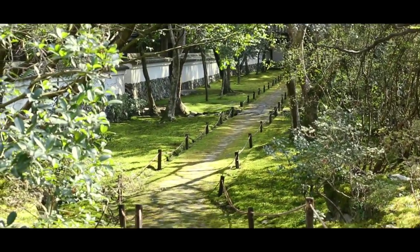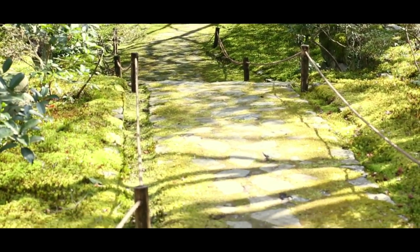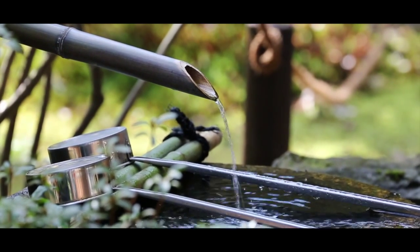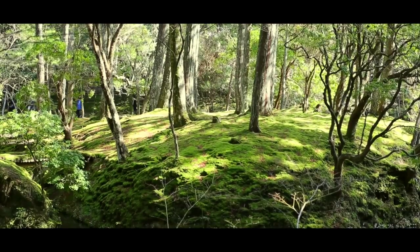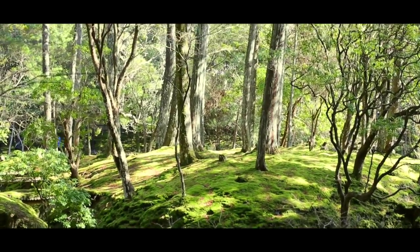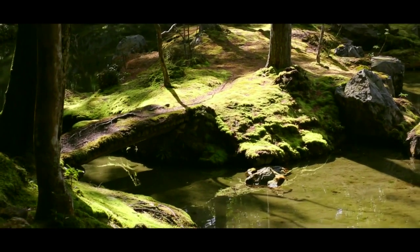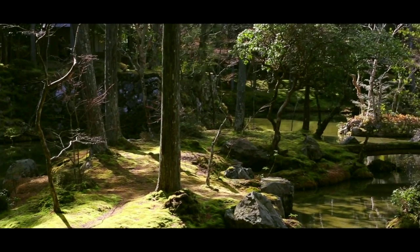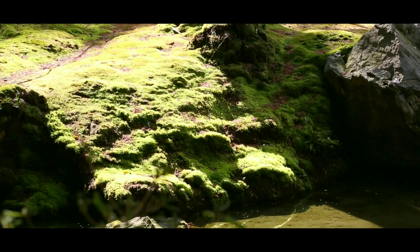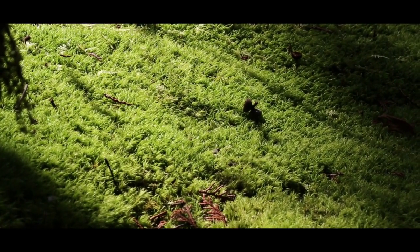De longues allées bordées de tapis de mousse, une forêt à la moquette verte. Pas de doute, c'est le temple Sehoji, situé pas très loin du quartier de Arashiyama à Kyoto. C'est un des rares temples où il vous faut demander une autorisation pour le visiter. Ce temple bouddhiste possède un jardin aux 120 mousses différentes, sans doute un des plus grands jardins de ce type au Japon. Cela donne au lieu un aspect très mystique et la demande de visite augmente ce côté privilégié de pouvoir admirer l'harmonie de la nature ainsi représentée. Les tapis de mousse nous entraînent dans une atmosphère toute particulière que l'on ne retrouve pas dans les autres temples.